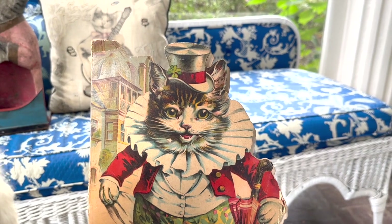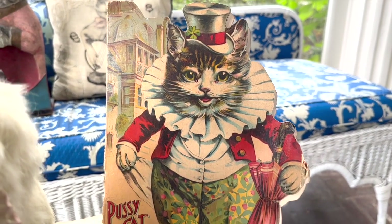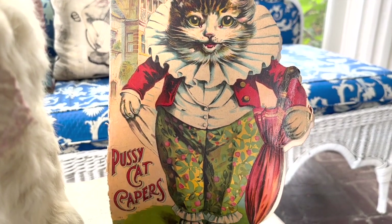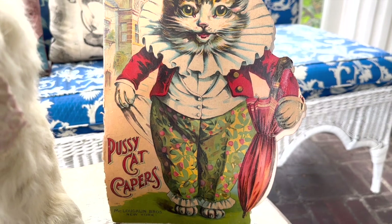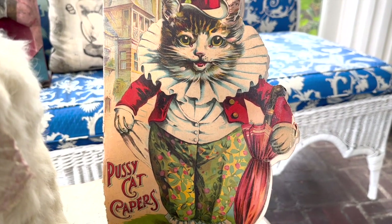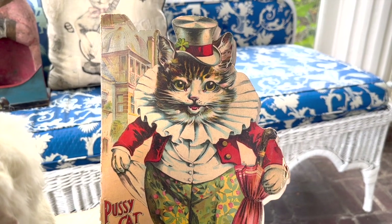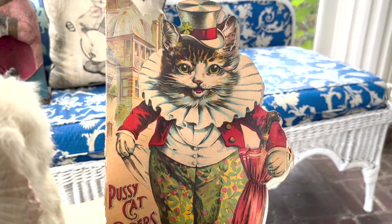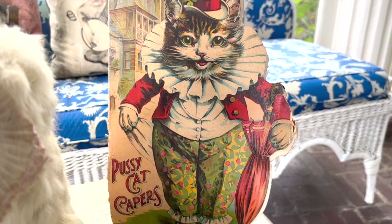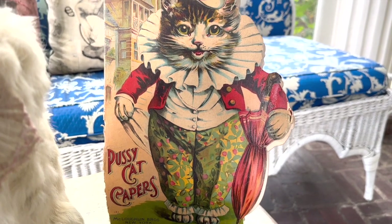The next piece I want to show is a wonderful lithograph McLaughlin book of Pussycat Capers. Just beautiful lithography — I think these make a collection pop when you have the color. You don't necessarily need a lot of them, but it has beautiful lithography and a charming story inside. These are really fun to collect.